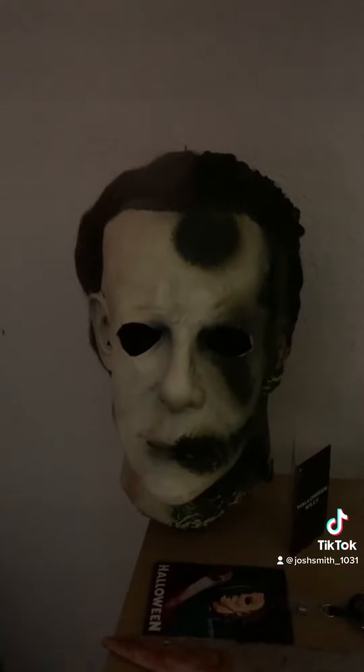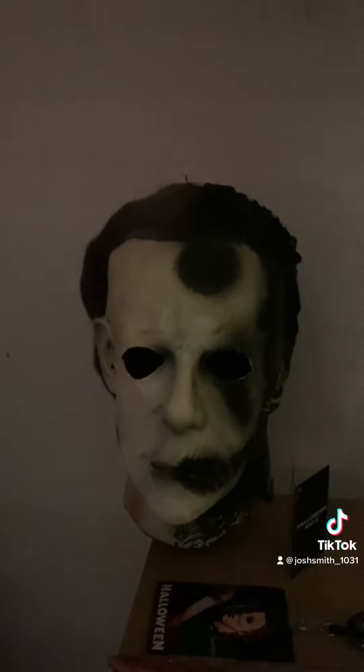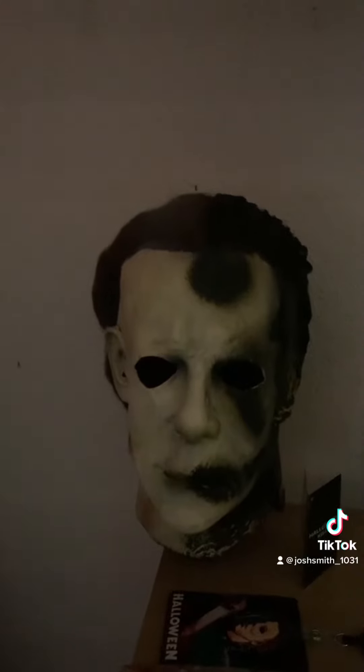My ninth mask is this Ghost Face mask right here, which came with the costume I bought back in August of 2022. This is my new one. The tenth mask is this Michael Myers Halloween Kills mask, which I got from Halloween Daily News — and you can also get it from Trick or Treat Studios.